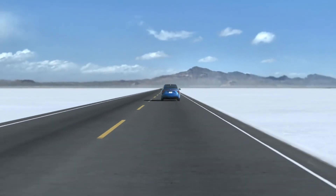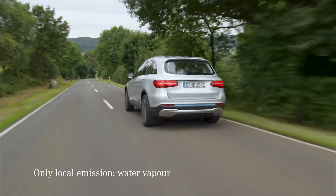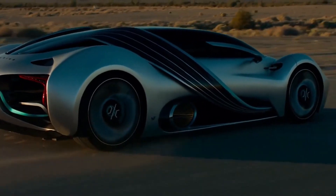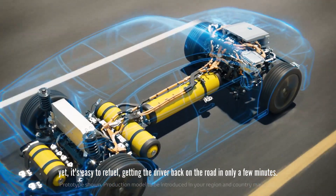Are hydrogen cars greener than electric cars? Hydrogen has long been touted as the future for passenger cars. In this video we will show you the top seven hydrogen fuel cell electric vehicles, which simply run on pressurized hydrogen from a fueling station and produce zero carbon emissions from their exhaust.